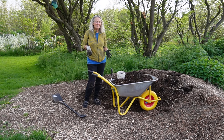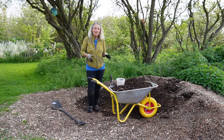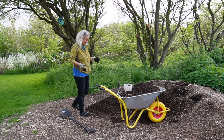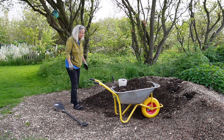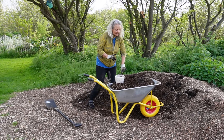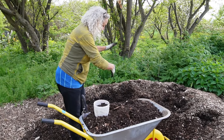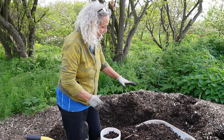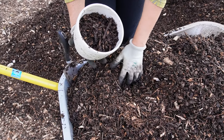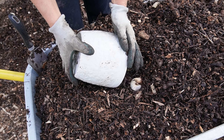Hey guys, welcome back to the garden. I have got an update on my rhino beetle larvae that I found or adopted last year. I've been making pathways with wood chips and I've had to do it by hand, loosen it all up to check — I am disturbing them but I'm not hurting them in any way.